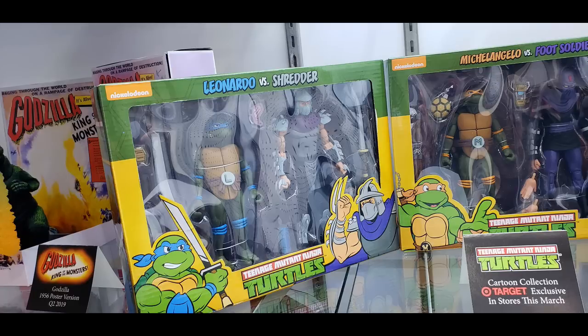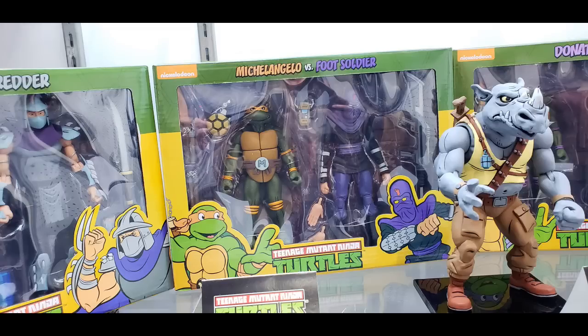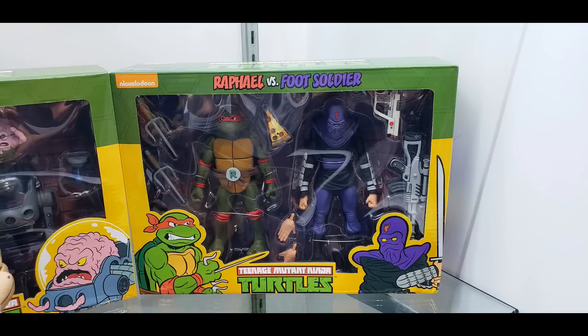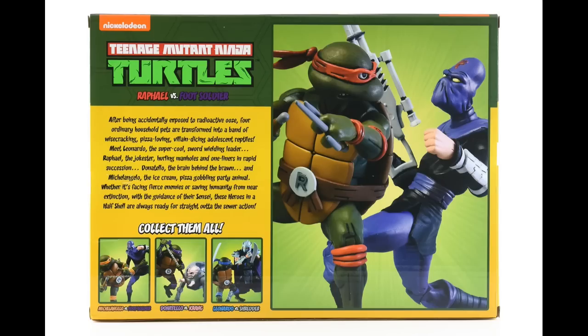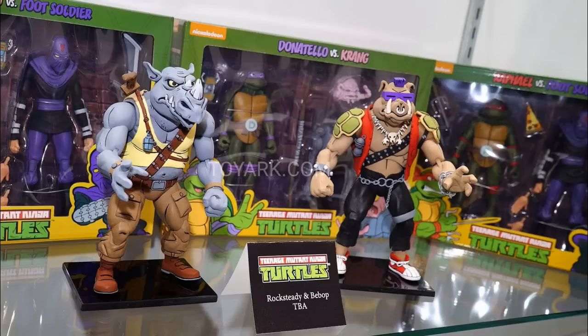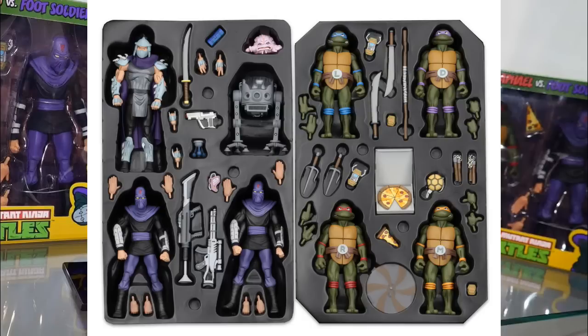For Turtles, the two-packs have been a hit at Target and we're keeping them going. These cartoon two-packs are hitting very soon — they were just announced this week. And we got Bebop and Rocksteady coming out later this year. That is a debut — we're showing those off for the first time and people are very excited about that.